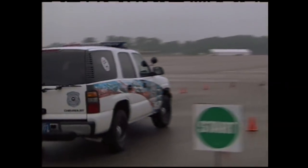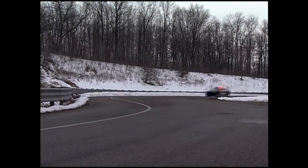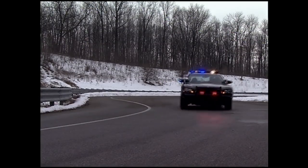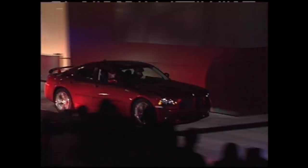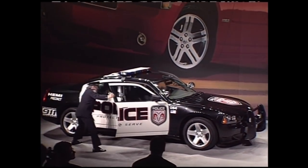In 2005, Chrysler unveiled what could be the future of law enforcement: the Dodge Charger police package. The police package carries a lot of safety features and comes with the 5.7 Hemi engine. With that horsepower, you wouldn't want to be on the other side of a police chase. It features ABS brakes, electronic stability control, and all the things police enforcement organizations have been looking for, along with real-world drivability, cargo space, and comfort.